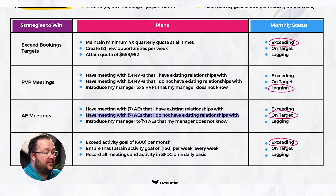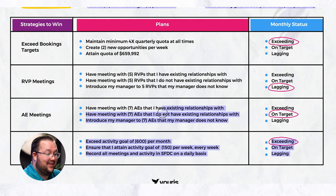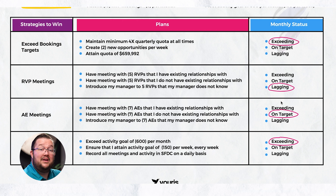For on target — AE meetings: have meetings with seven AEs I have existing relationships with, seven AEs I do not have existing relationships with, and introduce my manager to seven AEs that my manager does not know. Let's say it's the last month of the quarter and we've done five of each, with another two more happening over the course of this month. This would be on target.